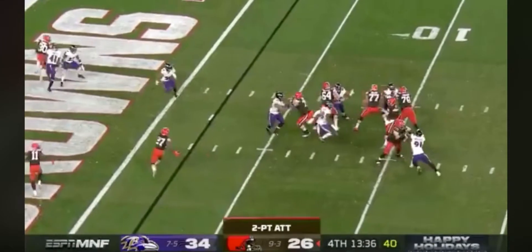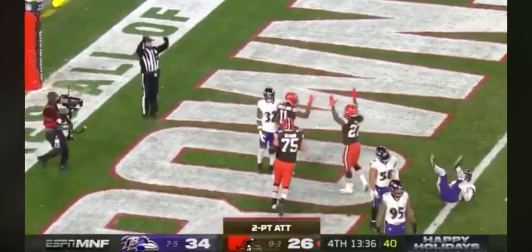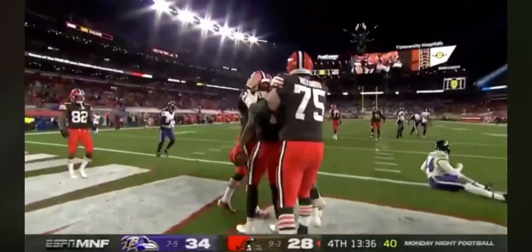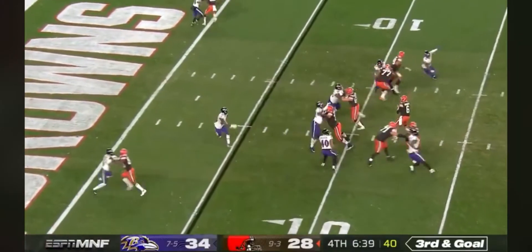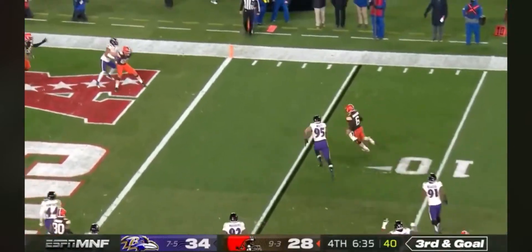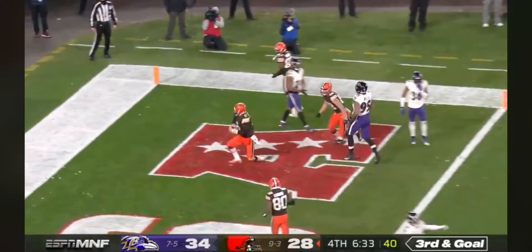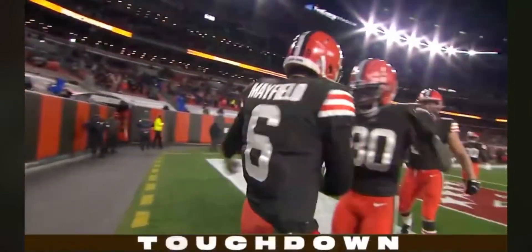Here's Baker Mayfield, who will throw for it — deflected and caught by Donovan Peoples-Jones, all the way out to the right. Mayfield trying to escape, turns the corner, running away from Wolfe. Touchdown, and he slides home — Baker Mayfield for the score.